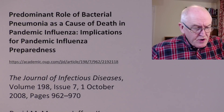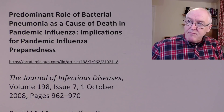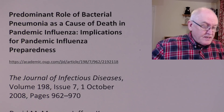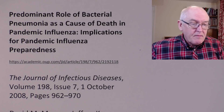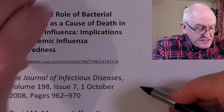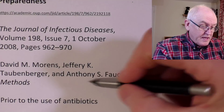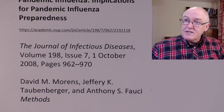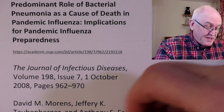The paper is titled 'Predominant role of bacterial pneumonia as the cause of death in pandemic influenza: implications for pandemic influenza preparedness.' This was written before the current COVID-19 pandemic and published in the Journal of Infectious Diseases in 2008. You might recognize one of the names there — Anthony S. Fauci. His name comes last in the list, so he probably didn't have much to do with it.